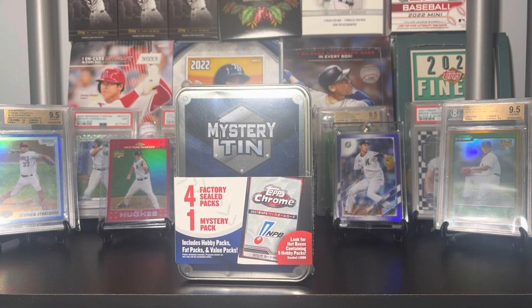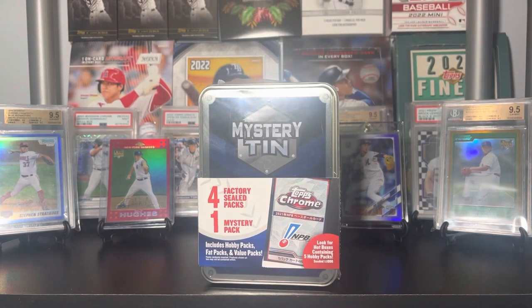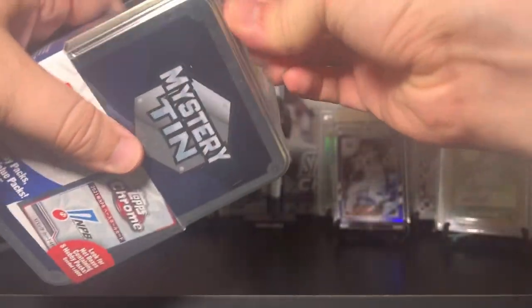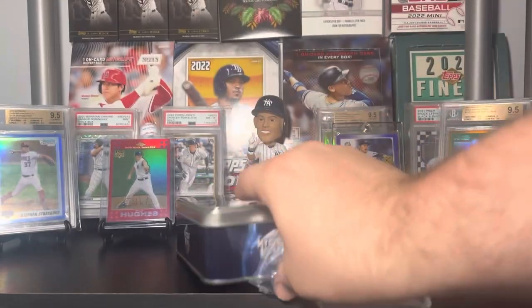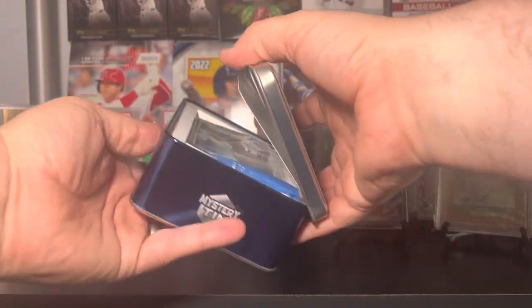In these tins we have four factory sealed packs and a mystery pack. I don't know why they don't just call it five packs, but hey, marketing — am I right? So we've got five packs in here and you can really find a whole bunch of different stuff. I've mostly gotten Topps Japan and some 2022 Update, which hasn't been too bad, Series 2 even, and Topps UK — so you're getting a pretty decent variety.